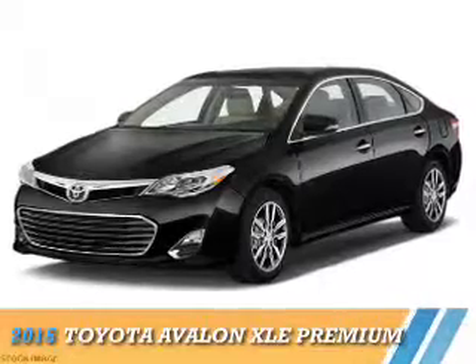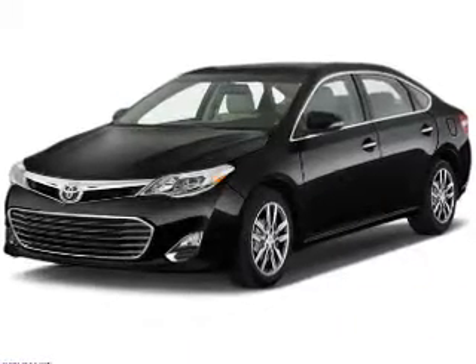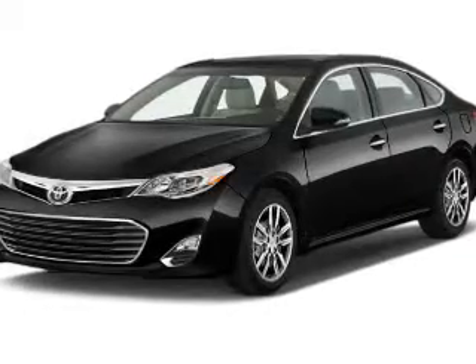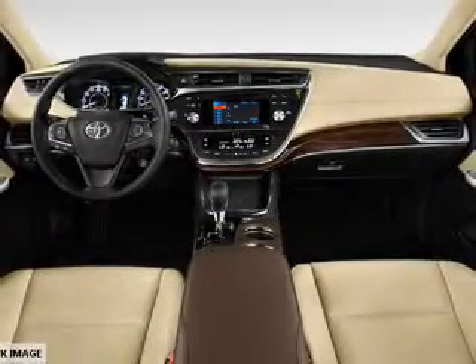Presenting the 2015 Toyota Avalon. It's powered by a 3.5-liter, 6-cylinder engine, and a 6-speed automatic transmission.